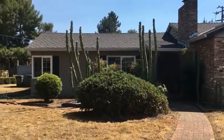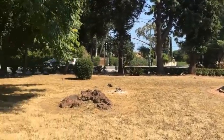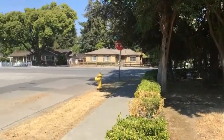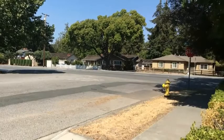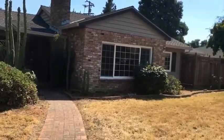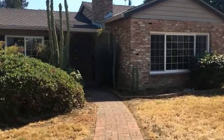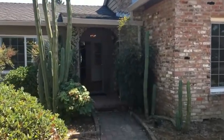So here we are at 2001 Dry Creek Road. You can see it's a large corner lot — that is Dry Creek Road and this is Campbell Avenue. It sits on an almost half-acre lot as I mentioned before. Lots of areas, very nice front yard, and I'm going to show you the inside of the home.